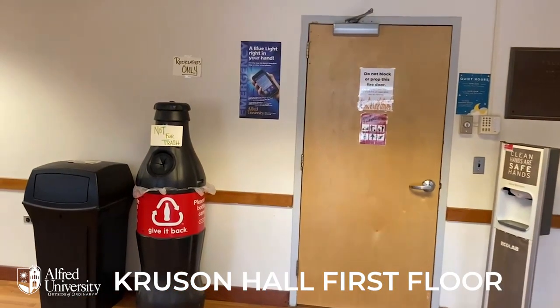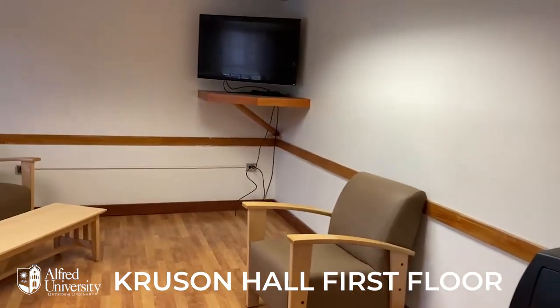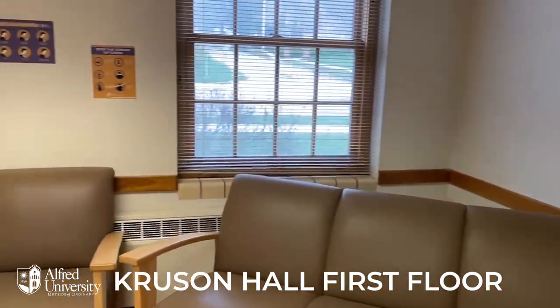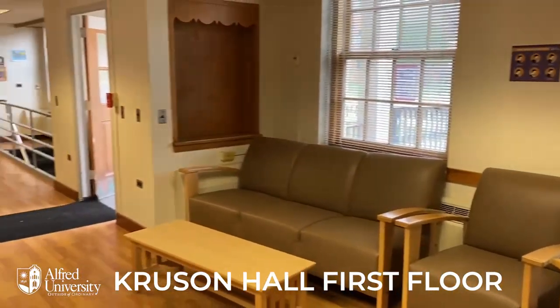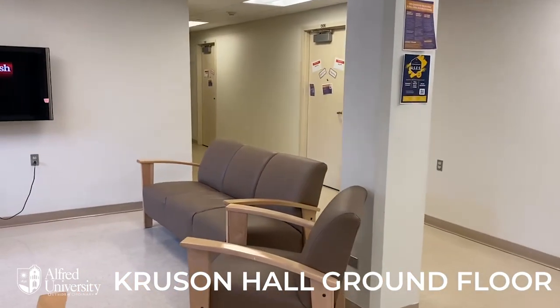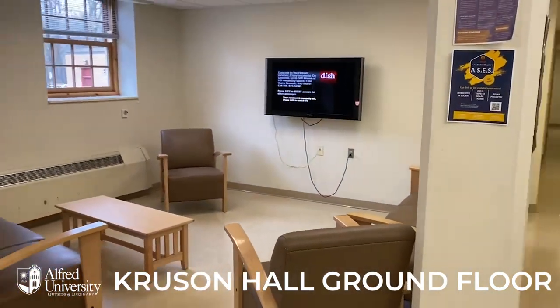Cruisin' is a first-year dorm that is gendered by floor and has common areas on the first and ground floor. On the first floor, you will find the main entrance, a meeting area, and a gender-neutral bathroom. On the ground floor, you'll find vending machines, another meeting area, and a kitchen.